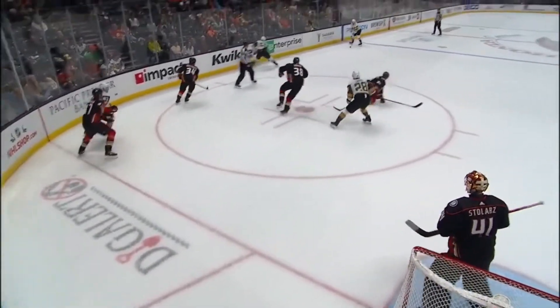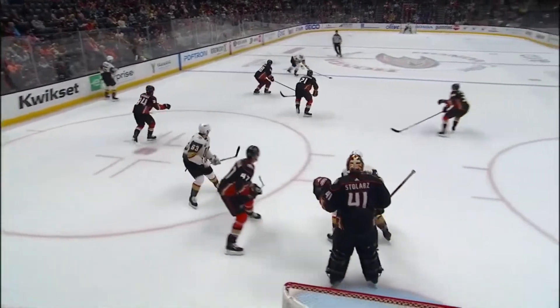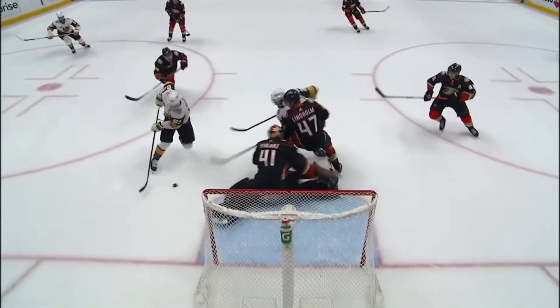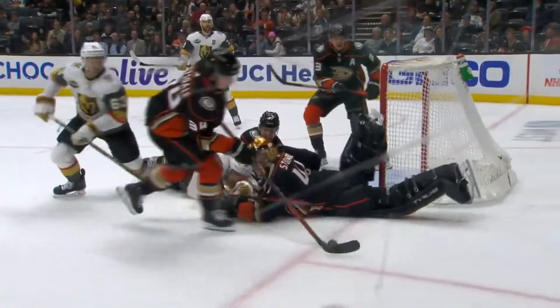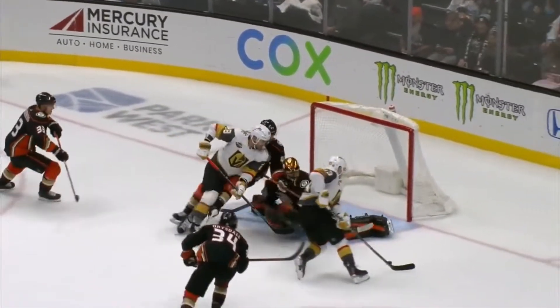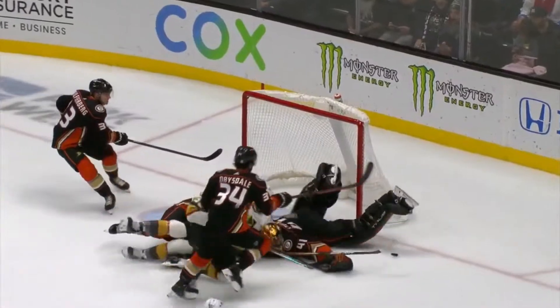With the left leg for Stolarz. A scrambly, tight play — another point shot that gets through. The rebound's there. Oh, it was actually to Donoff that he robs. It's the glove and the leg of Anthony Stolarz. The effort is to get as close to the puck as you can. What a stop by Anthony Stolarz.